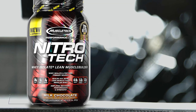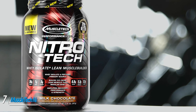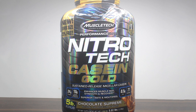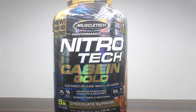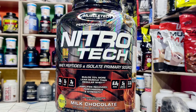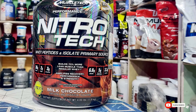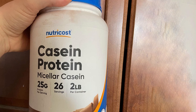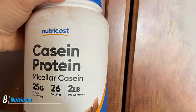At number seven we have Muscletech Nitrotech Casein Gold. Muscletech is another reputable and internationally recognized brand consumed by both elite athletes and fitness enthusiasts. Its Nitrotech Casein Gold protein powder provides only 110 calories per serving and 24 grams of protein from a casein blend comprised of both micellar and calcium caseinate. The protein is manufactured in a GMP-certified facility.